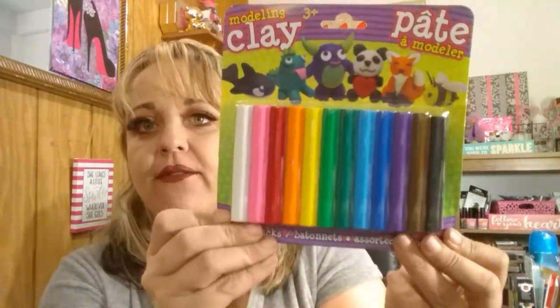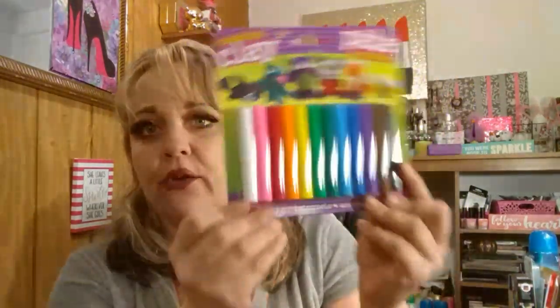I grabbed some modeling clay for Savannah — it would be fun, like on a rainy day, just to play around with that. I found this beautiful wire edge ribbon. This is nine feet — look how gorgeous that is. Oh, I just loved that.